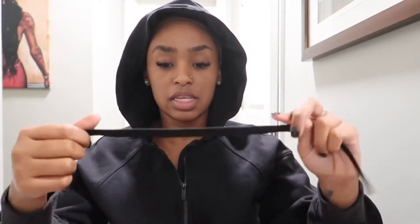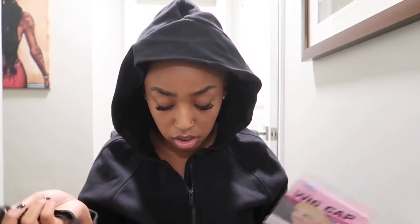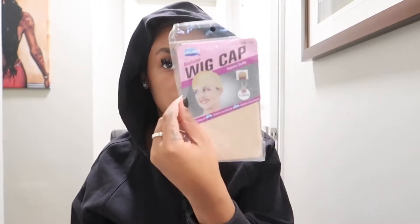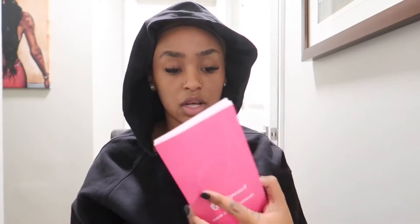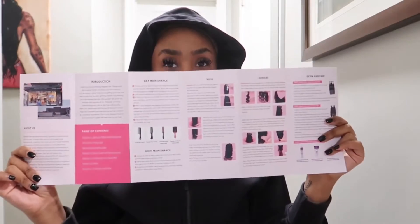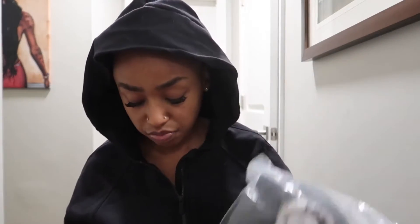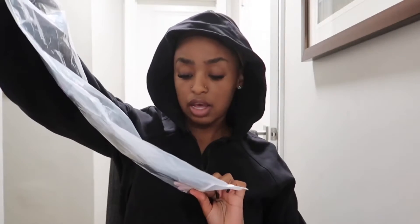Inside the bag you have an edge brush — funny enough I just bought one of these today. You also get an elastic band you can use to tie down your edges or put inside your wig for extra security. There's a pack of wig caps, which is always nice. And they included a care booklet with their contact information on the back — it's a nice heavy cardstock brochure.